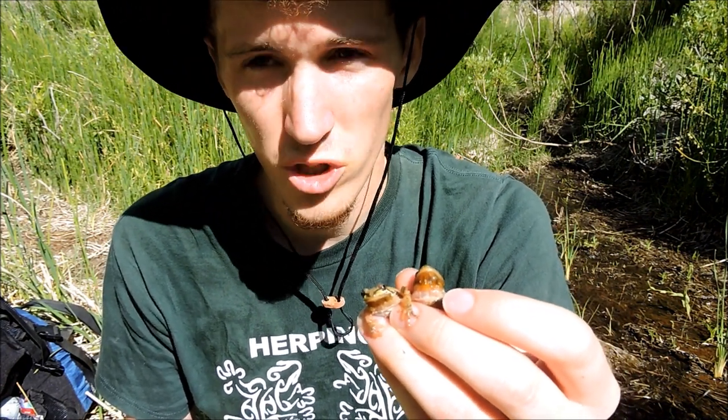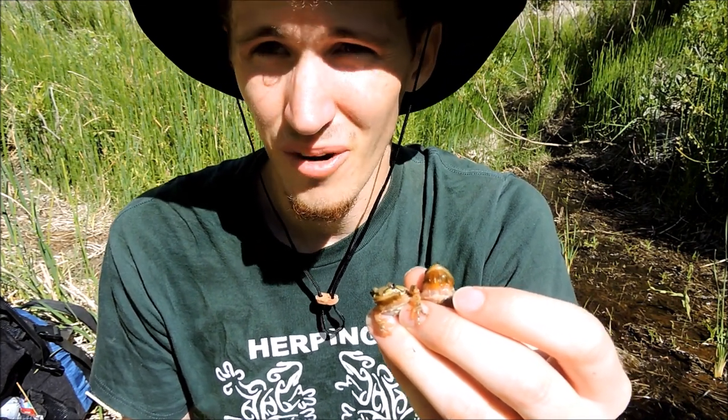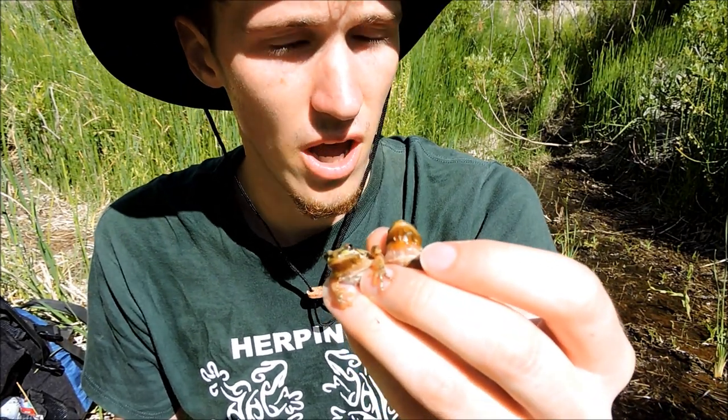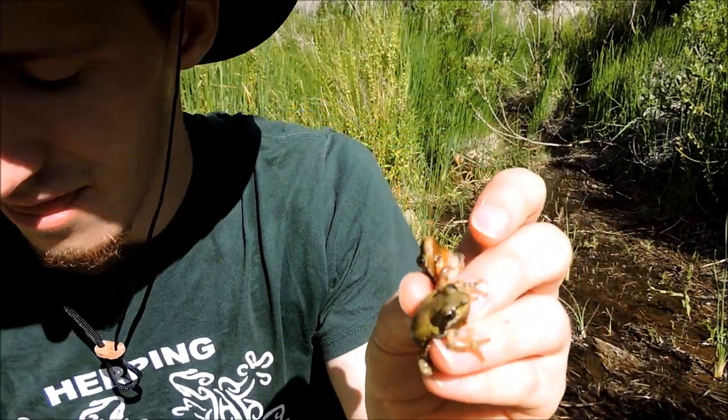The defense that this frog has is its color — it stays motionless and blends into the environment. The other defense it really has is it can hop away, and that's about it. What it preys on is invertebrates and insects. So again, the Baja California tree frog.